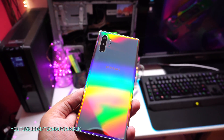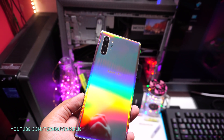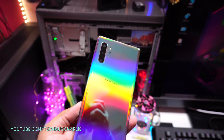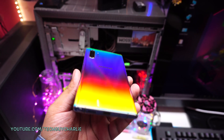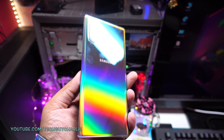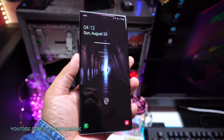So guys, that brings us to the end of this video. I hope you've enjoyed and if you did, don't forget to hit that like button and do subscribe to me on YouTube for more content. I will be uploading more videos on the Note 10 Plus, so do make sure to check them out. Thank you for watching, do stay tuned for more videos on the Note 10 Plus, and I will see you guys next time.